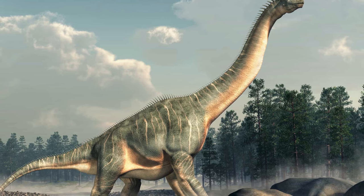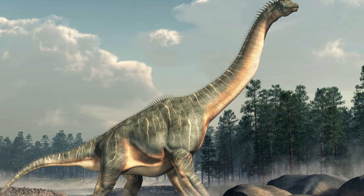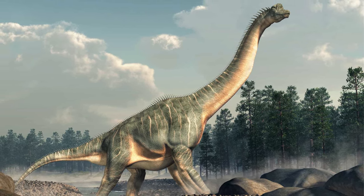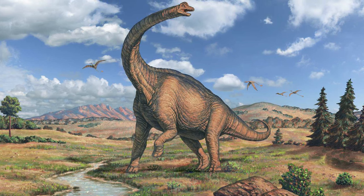With a proportionally short tail for its kind, a looming vertically held neck, and colossal limb bones, this was Brachiosaurus — a staple of any book, television show, or reconstruction concerning Jurassic life.